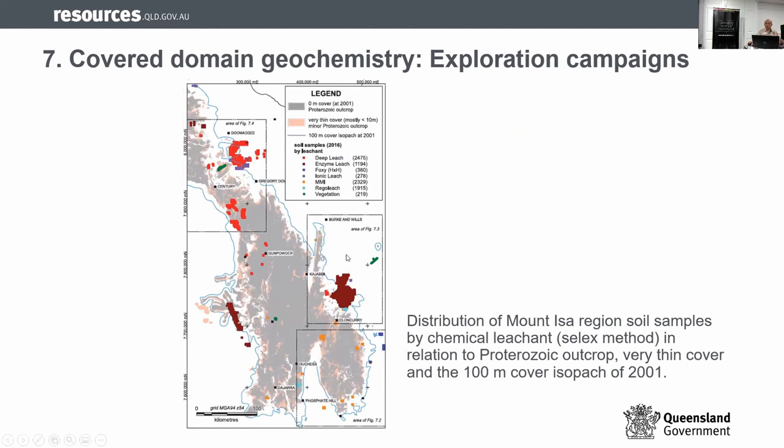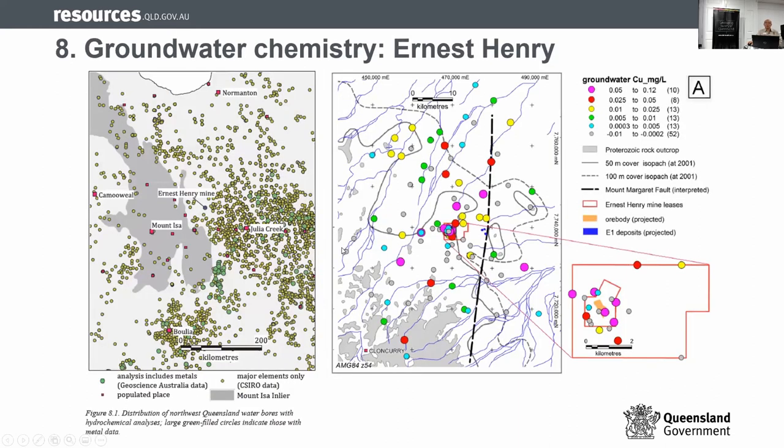Chapter seven discusses the different campaigns in the deeper areas, covering all the campaigns we touch on. The last chapter talks about hydrogeochemistry. I'm going to talk about hydrogeochemistry over the Cloncurry area, but this example is from the Ernest Henry area, showing that it works.